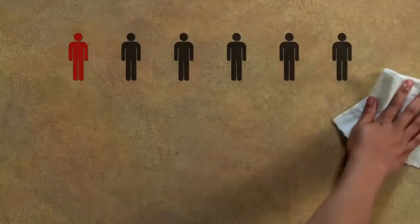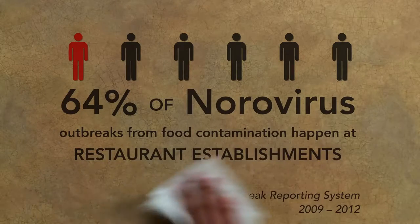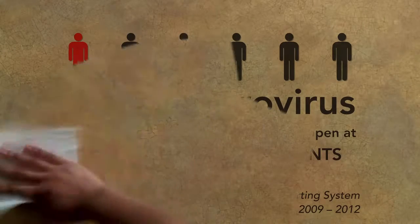Each year, one in six people get food poisoning. Half of the 48 million cases and 64% of norovirus outbreaks occur from food contamination at restaurants and food establishments.